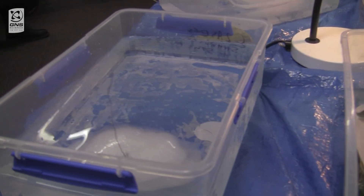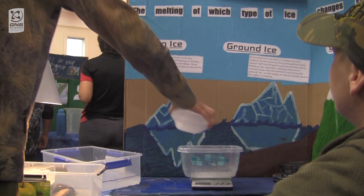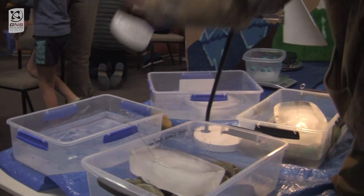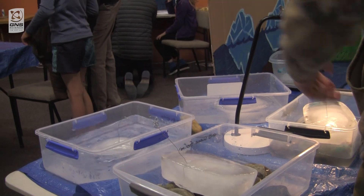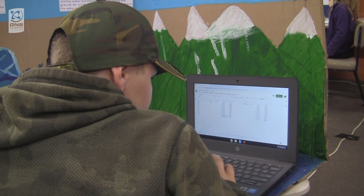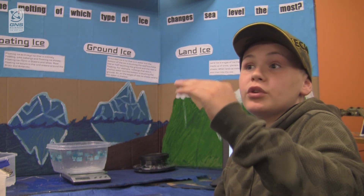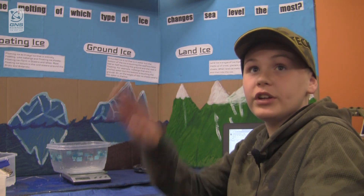We have ground ice, floating ice, land ice, and we have land ice for lamp. We're just recording the rise of the water to see how much it has risen from the start. And we're weighing the ice so we can see how much water it contributes and the weight of it.